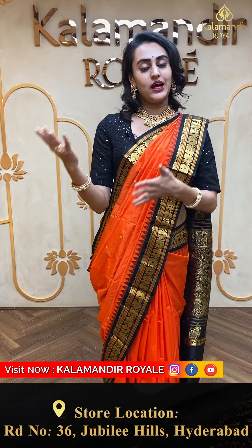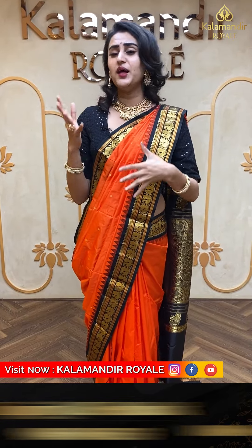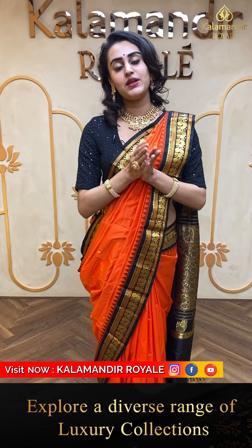Are you girls loving it? The wedding season is here — please make sure you get your sarees on time because these are very limited collections and you don't have to doubt the quality. Kalamandir Royal always serves you the best.